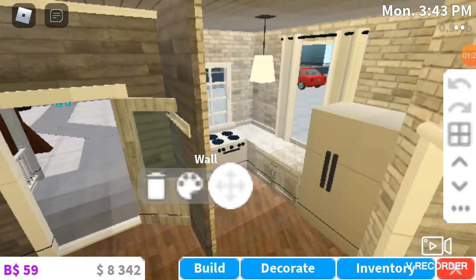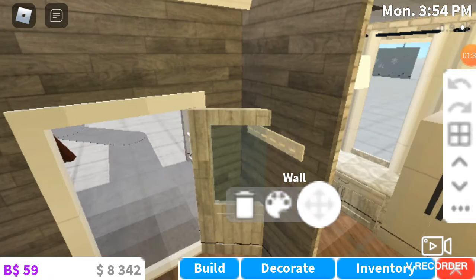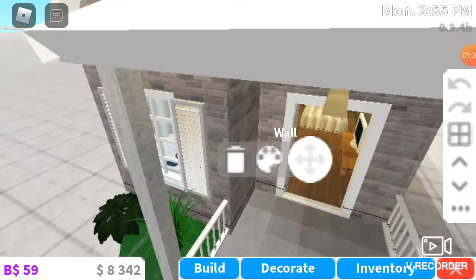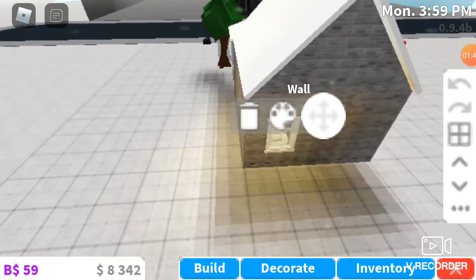I did want to change something from the YouTuber's house, because I need to cook food and they just didn't put a fridge or a cooker, so I just did all that.